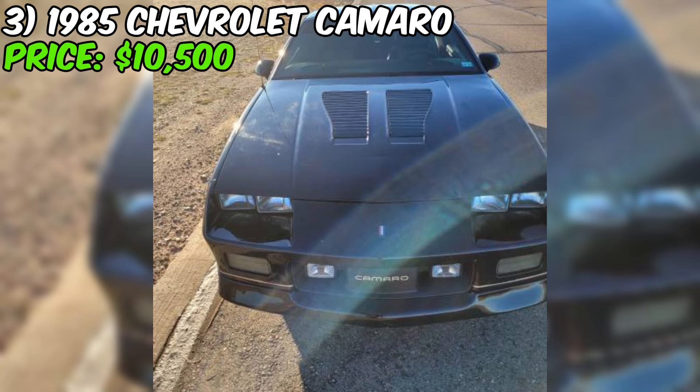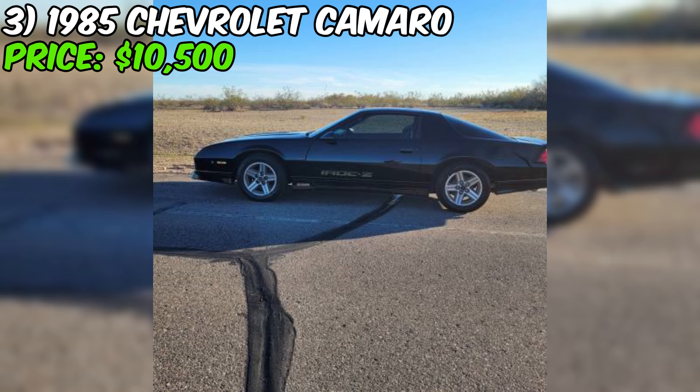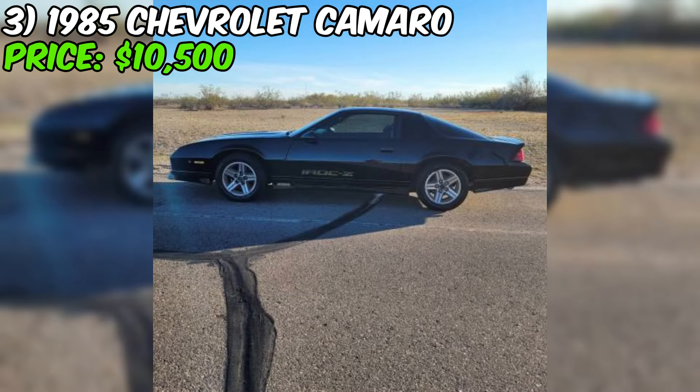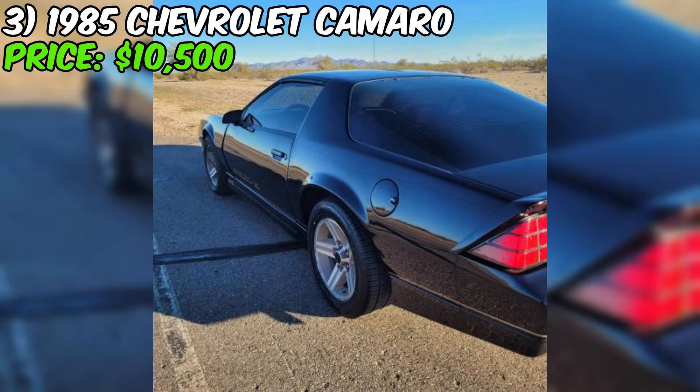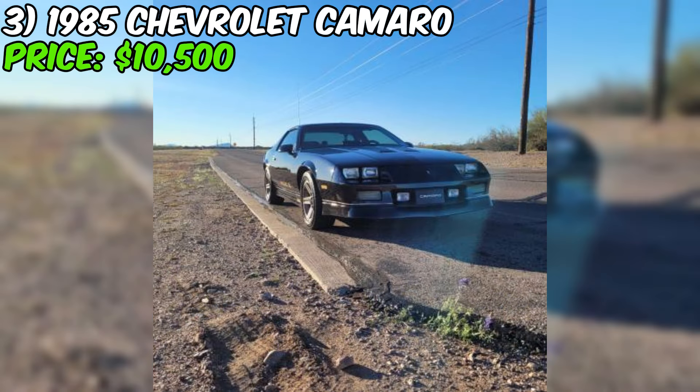Under the hood, this Camaro is packing a 305 TPI engine that's said to run great. The seller mentions just over 100,000 miles on the odometer — relatively low for a car of this age — and tires in excellent condition. Recent upgrades include a new distributor, ignition coil, rotor, and a new Champion three-row radiator. However, while the AC has been converted to R-134a and blows cold, it's currently coming out of the floor and defrost vents instead of the dash vents, possibly due to a vacuum line issue.